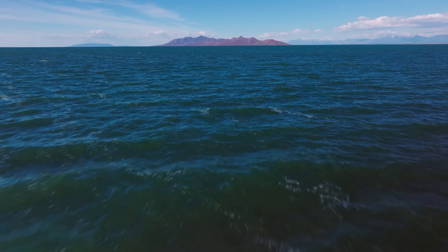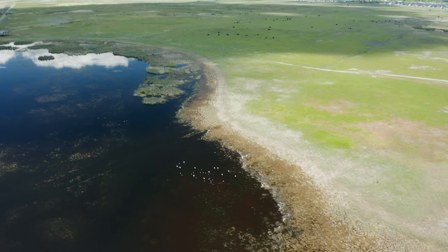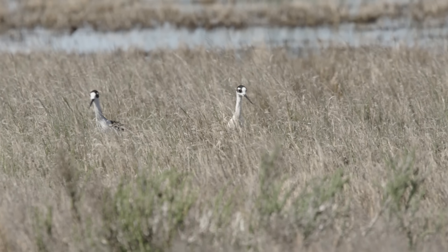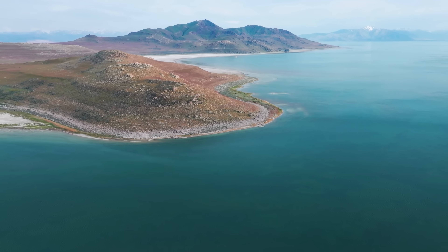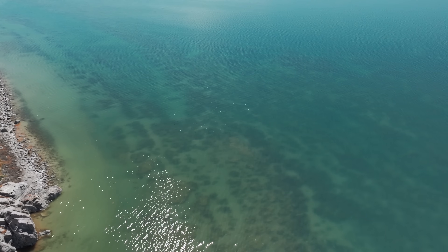Besides regular salt, the lake's water is high in minerals like potassium compounds and magnesium. None of this makes it sound like a very welcoming place for birds — but in fact, they can find all of the elements they need: protection, shelter, and food. To understand how anything can survive the extreme environment of the Great Salt Lake, we need to look at the bottom of the food chain.